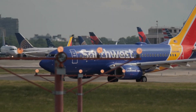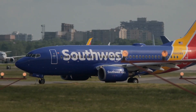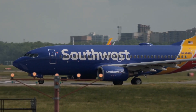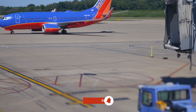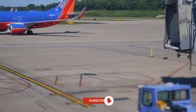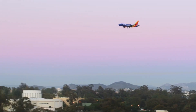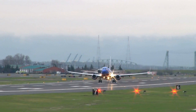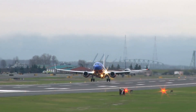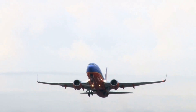Southwest Airlines is a textbook example of strategic fleet selection. The airline operates a single aircraft type, the Boeing 737. This choice minimizes complexity in maintenance, training, and operations, creating significant cost savings. Pilots and crew require less time to adapt to different aircraft, and spare parts inventory is streamlined. This consistency also allows Southwest to maintain flexibility, moving aircraft across its network with ease to respond to demand fluctuations.